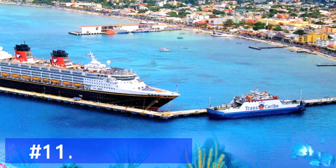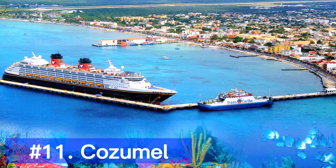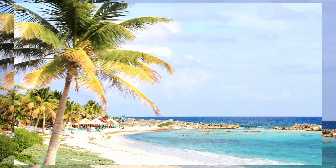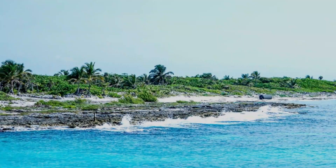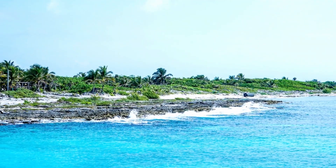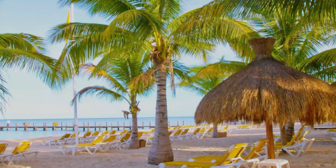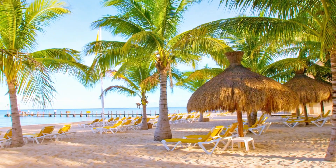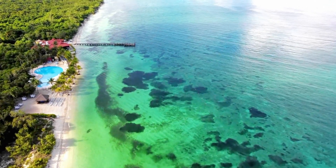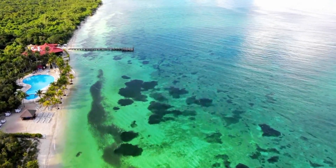Just a short ferry ride from Playa del Carmen, we reach Cozumel, a paradise for diving and snorkeling enthusiasts. Explore the vibrant coral reefs teeming with marine life, or simply relax on the beautiful beaches and soak up the sun. Cozumel also offers opportunities for eco-adventures such as exploring the island's lush jungles and cenotes.